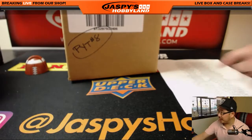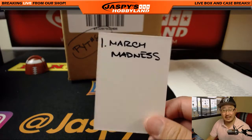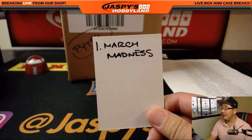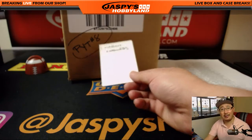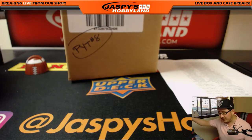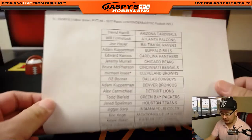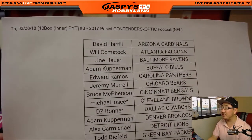At the end of the break, we'll randomize everybody's names. The name on top will get a March Madness spot, which is our last Contenders Optic break that will have a March Madness spot attached to it. All subsequent ones — breaks 9 and 10 are in the store right now at jaspeshobbyland.com — those will not have March Madness spots attached. We are running out of those spots, folks.